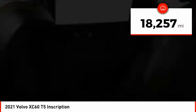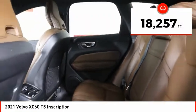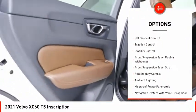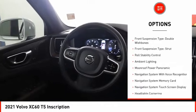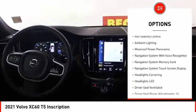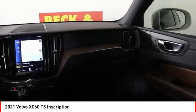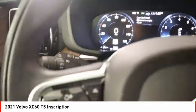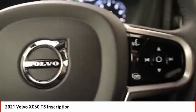This vehicle has less than 20,000 miles. Here are some of this vehicle's great options: power windows with safety reverse, touring suspension, emergency braking preparation, hill descent control, traction control, stability control, front suspension type double wishbones and strut, roll stability control, and ambient lighting.